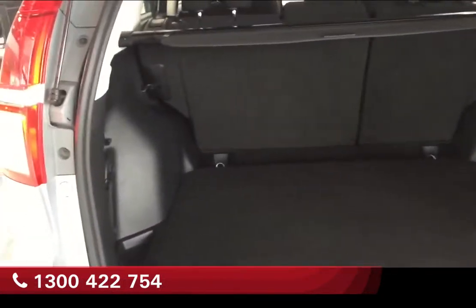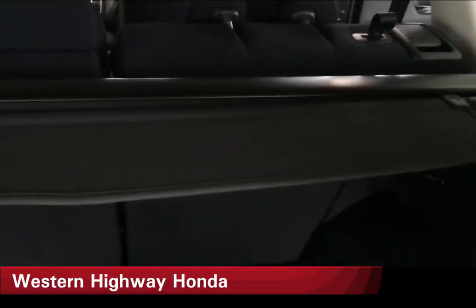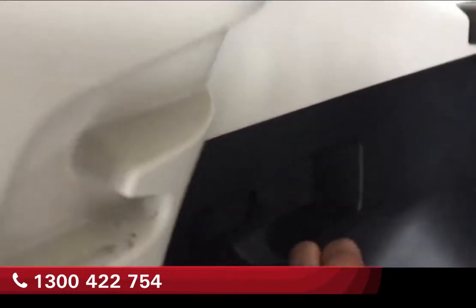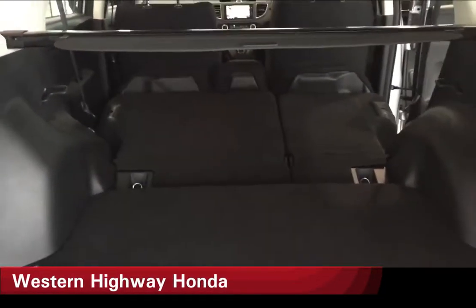The rear luggage area has ample room, and you can also fold the back seats down to get extra luggage in there. If you go to Bunnings or Harvey Norman and pick up a big TV, you can put it all in the back.